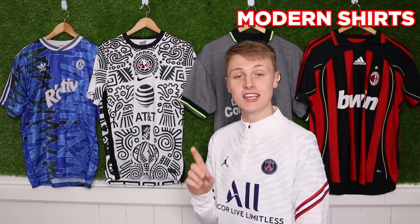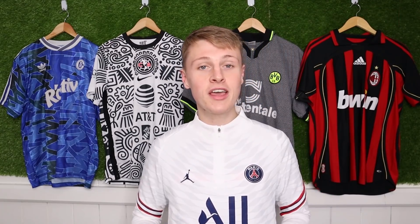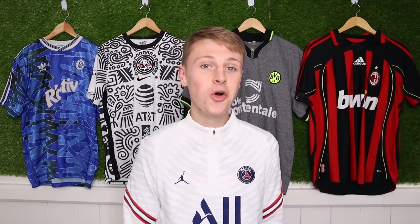So let's start with modern shirts. It's actually quite easy to tell if modern shirts are real or fake, and this is thanks to one thing: product codes. Let's go through each manufacturer and show you how you can easily tell if your modern football shirt is real or fake.